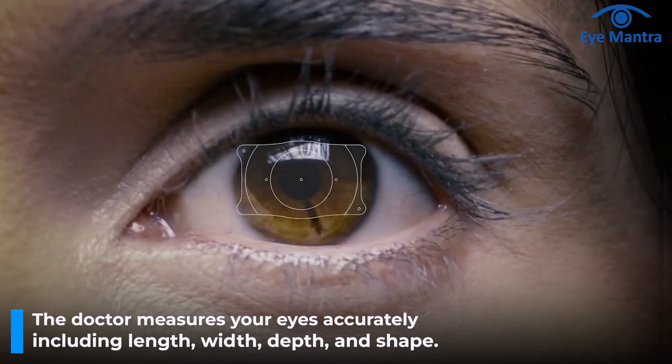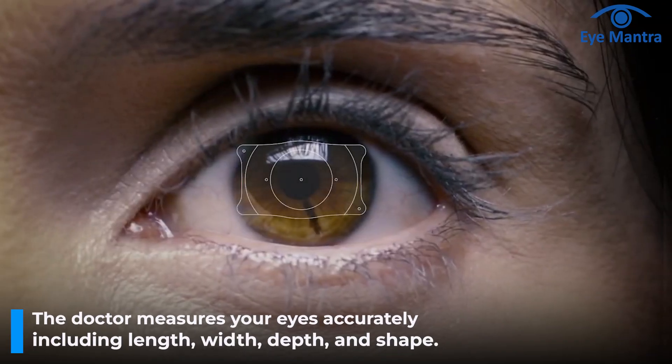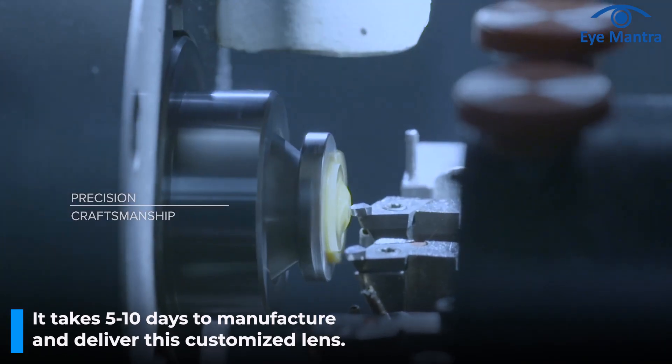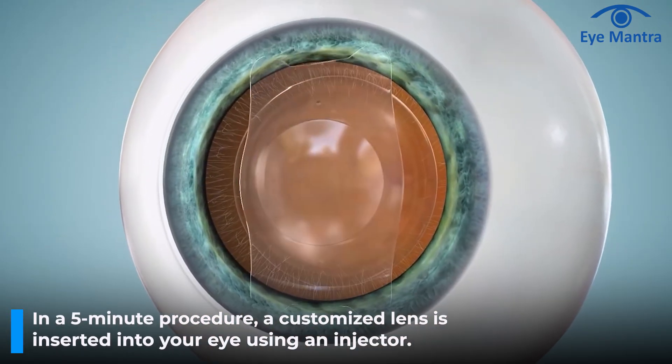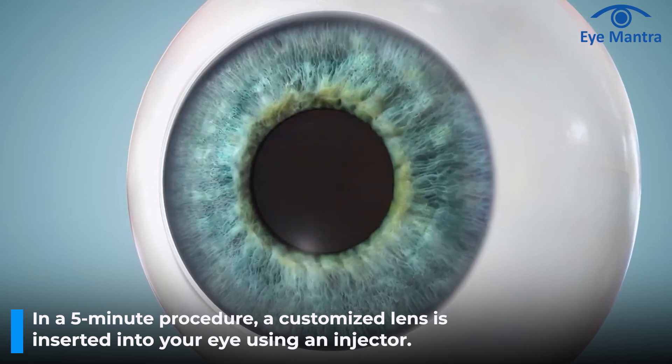The only drawback of ICL compared to LASIK is that ICL is slightly more expensive. In the case of ICL, the doctor takes exact measurements of your eyes — the length, width, depth, shape, etc. — and orders a customized lens. It takes 5 to 10 days to manufacture and deliver this customized lens. It's a 5-minute procedure where the doctor inserts this customized lens into your eye using an injector.